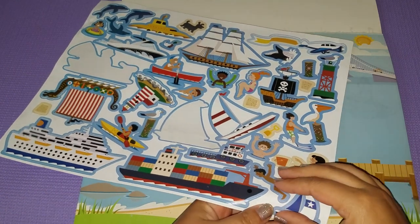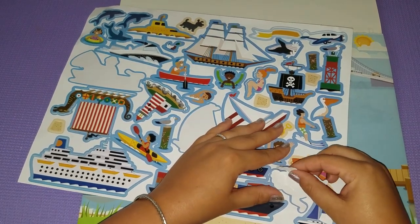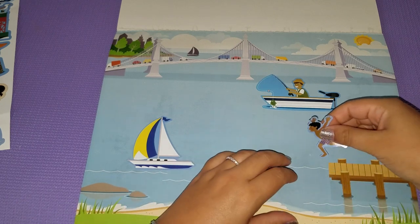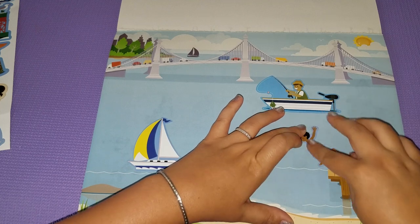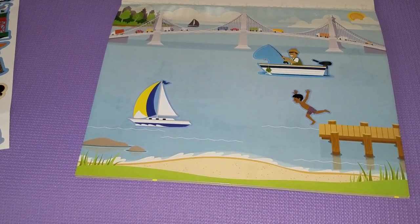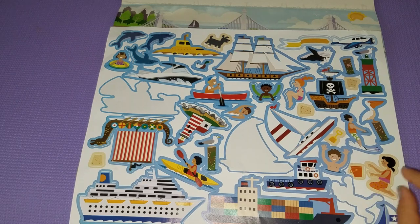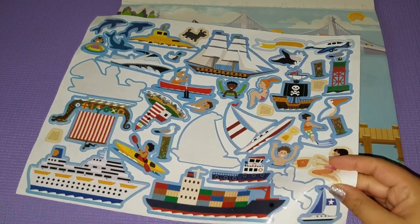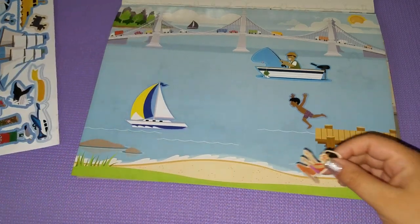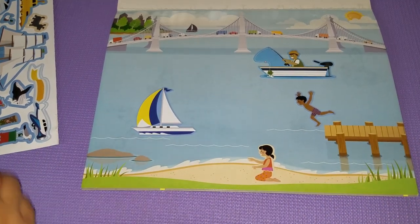Now I want to do a kid jumping in the water for sure — this one's never been used. Okay, there we go. He does look like he's going to belly flop! Now I feel like we should put someone on the sand. We have this girl — she's kind of the only one set up to look like she's playing on the shore. So let's scoot this over and put her right here.